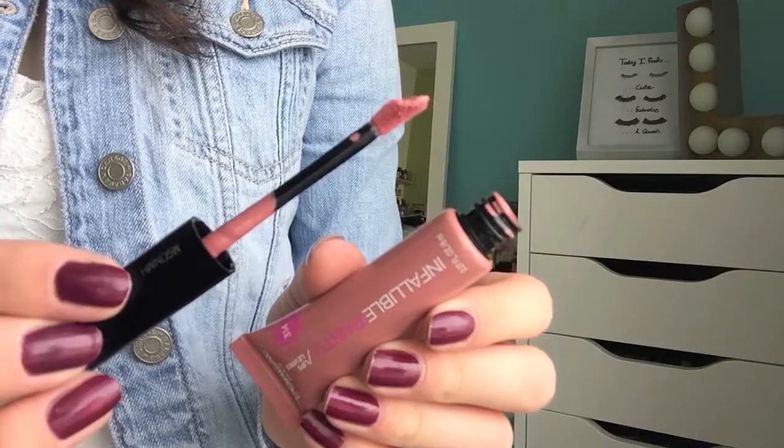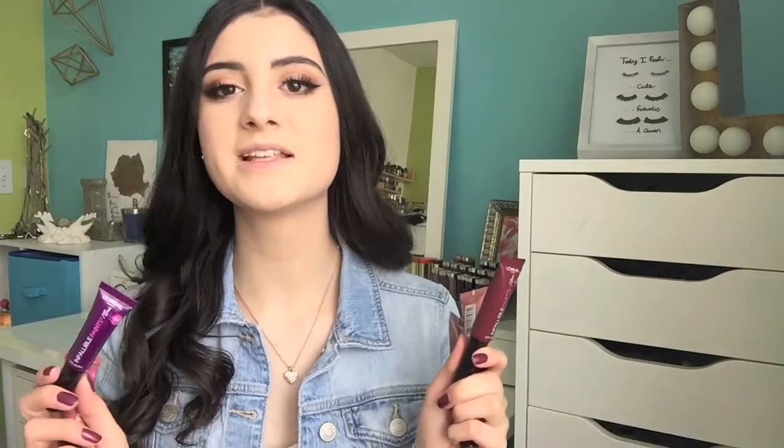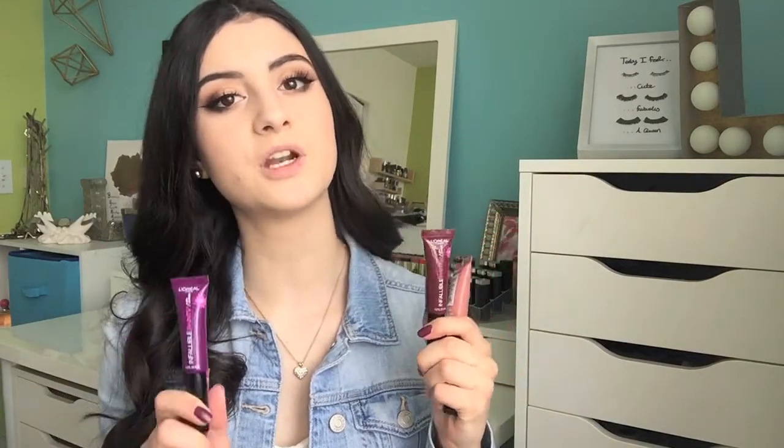Hey guys, it's Lavinia and welcome to today's video. I am super excited — as you can tell by the title, today we're going to be trying out the new L'Oreal Infallible Lip Paints. Ever since I got my hands on these, I've been so excited to try them out. I mentioned these in the drugstore haul I posted on Friday, so if you haven't checked that out, I'll link it down below.